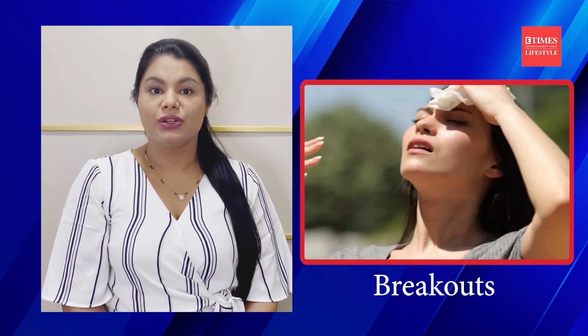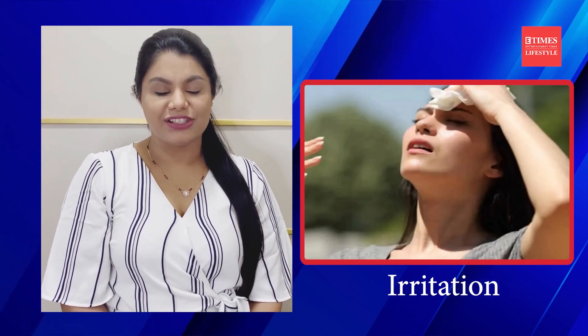Rising heat and humidity can wreak havoc on both your skin and hair. The frizziness in the hair is a sure telltale sign, but the skin also undergoes a lot of changes — it becomes more prone to breakouts, redness, congestion and irritation.